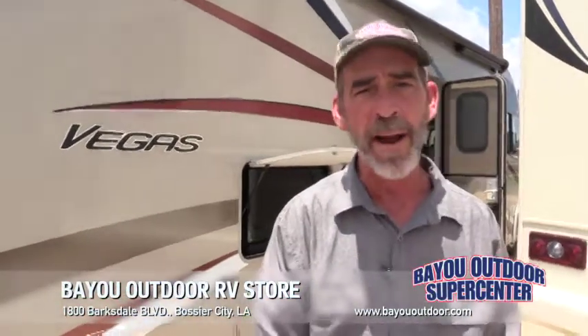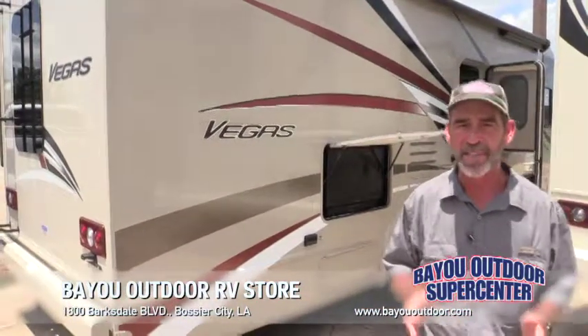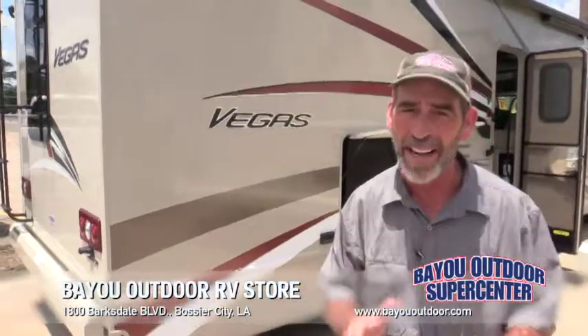2020s are rolling in every day. That means the 2019s have got to go. That's why the 2019 Red Tag Summer Extravaganza event is going on right now.